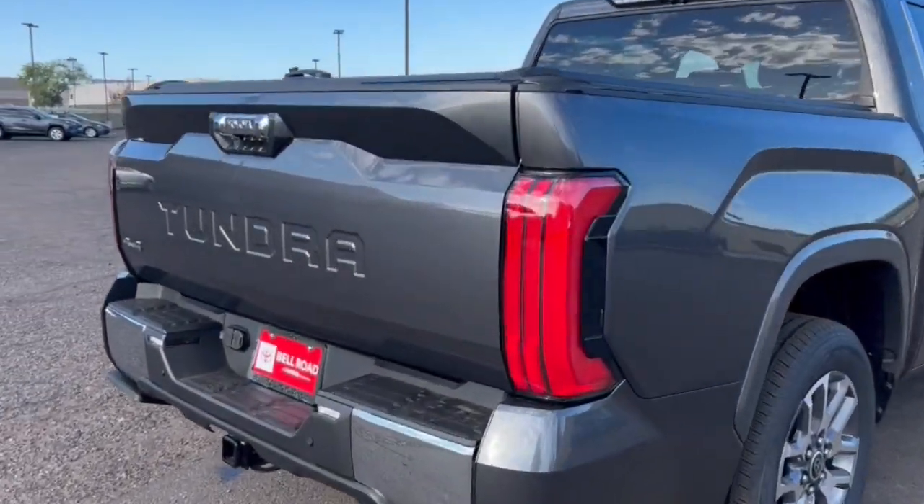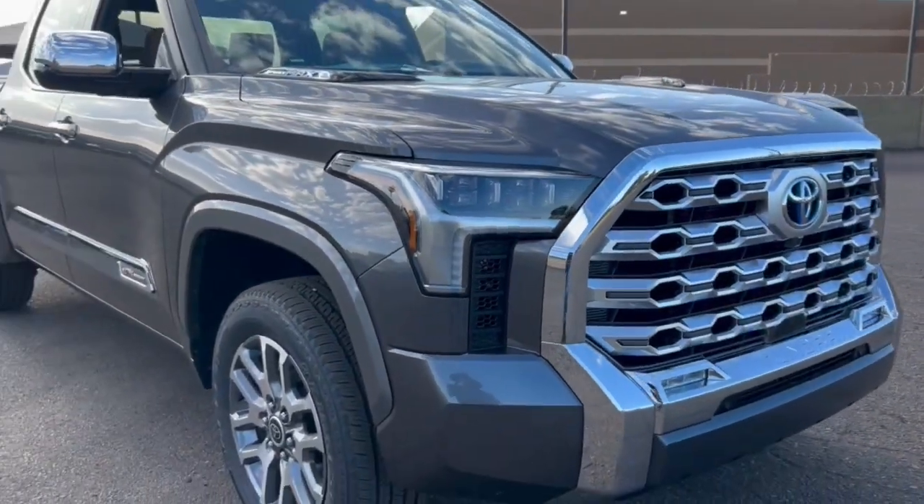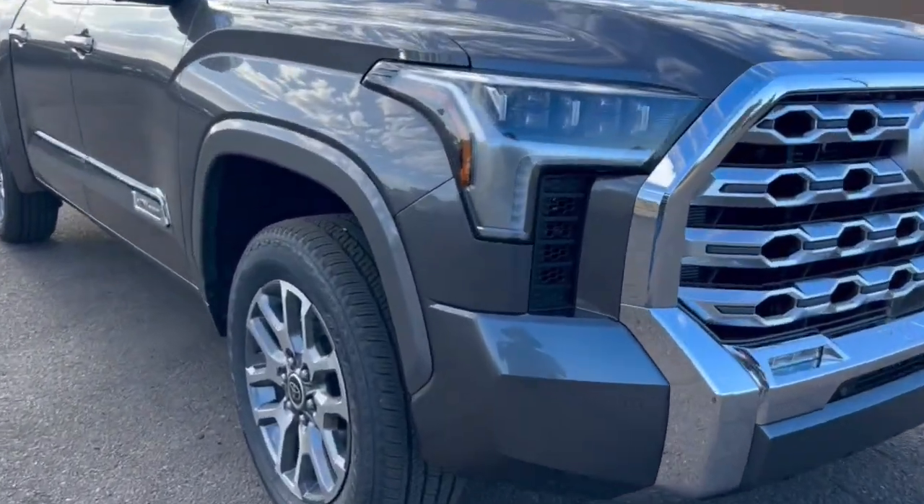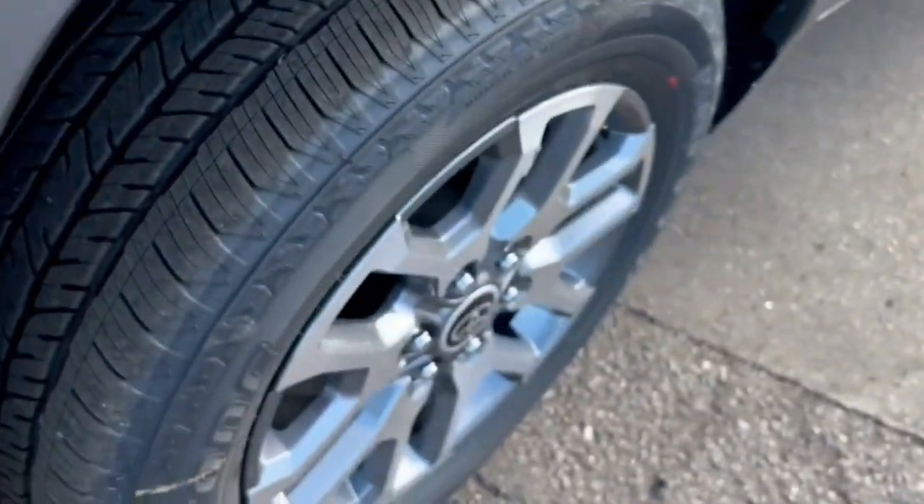Heated steering wheel, Apple CarPlay and/or Android Auto, pre-collision system, intelligent auto on/off high beams, panoramic roof, lane departure warning, keyless entry, sun/moonroof, navigation system, supercharged engine.